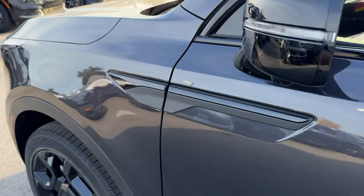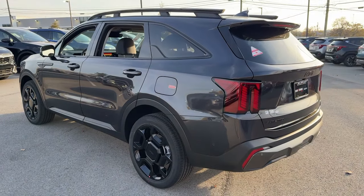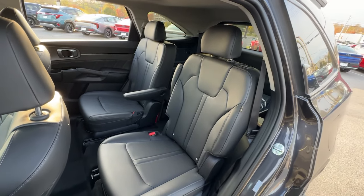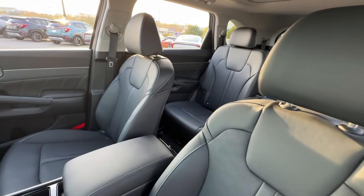This could be the car for you. The 2025 Kia Sorento — a capable, comfortable, connected midsize crossover available in front-wheel drive and all-wheel drive. With plenty of passenger and cargo space, a standard infotainment system, and advanced safety features, you'll be relaxed and confident on every journey.